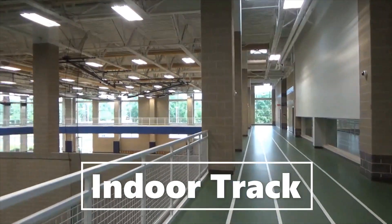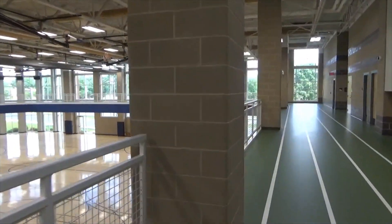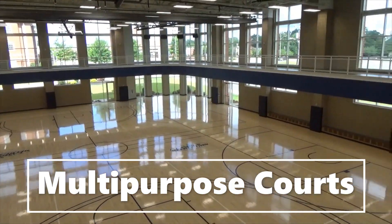Now we'll take a walk on our indoor track. Depending on what day it is, make sure you check the sign to see which way you're supposed to run or walk. Here's an overview look of our multi-purpose courts — we'll take a look at those more downstairs.